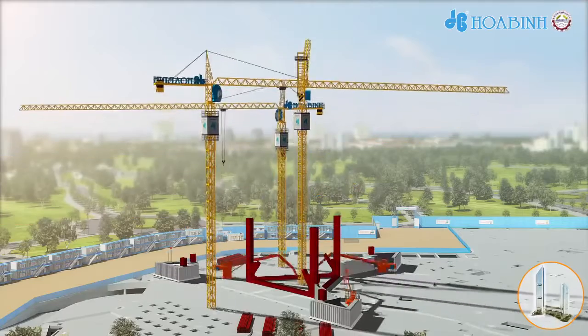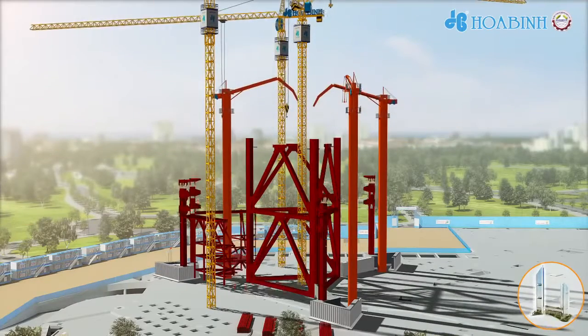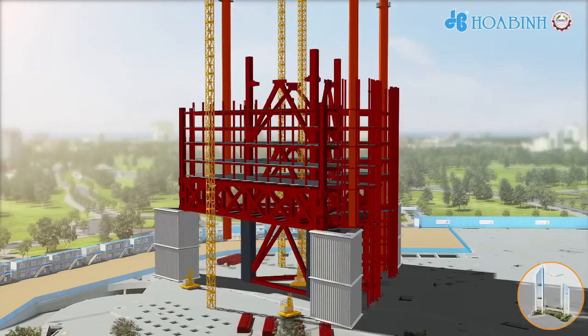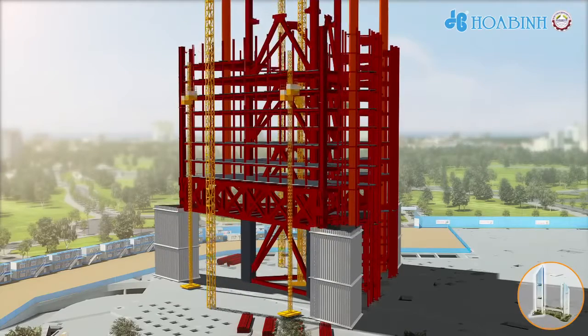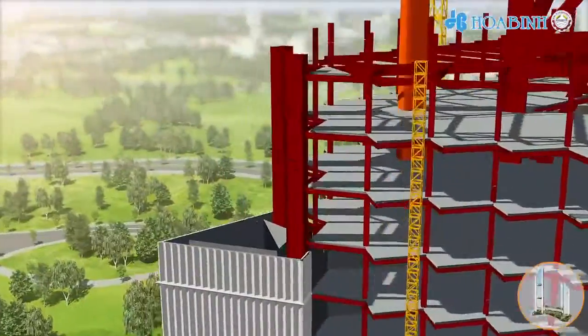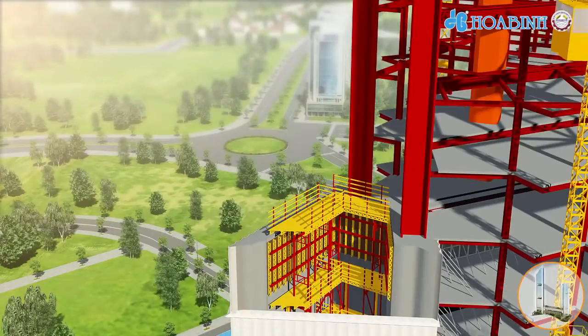Office tower: atrium steel columns are divided into many four-floor segments and will be tightened by steel braces. Other steps will follow sequentially — steel beams, steel decks, reinforced concrete for decking slabs and columns.